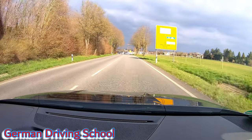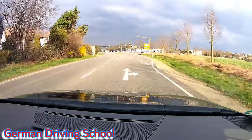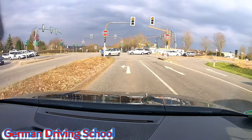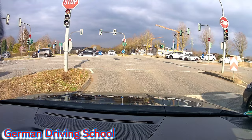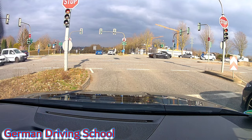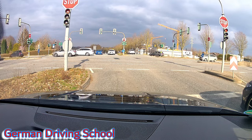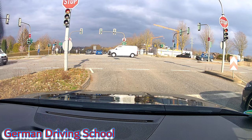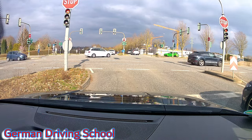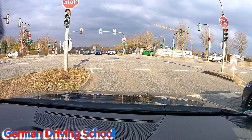An der Ampel bitte links abbiegen — please turn left at the lights. Finally a left turn — this is turn number five to Bad Soden am Taunus. Here we have an arrow in the traffic light, which means no oncoming traffic has green light at the same time and no pedestrians are crossing on the left side. So even though there are two pedestrians waiting, we already know they don't have green light at the same time, which makes it absolutely relaxing.